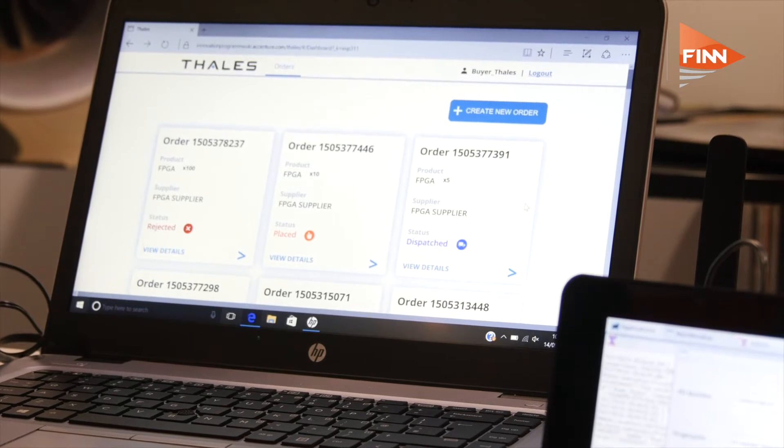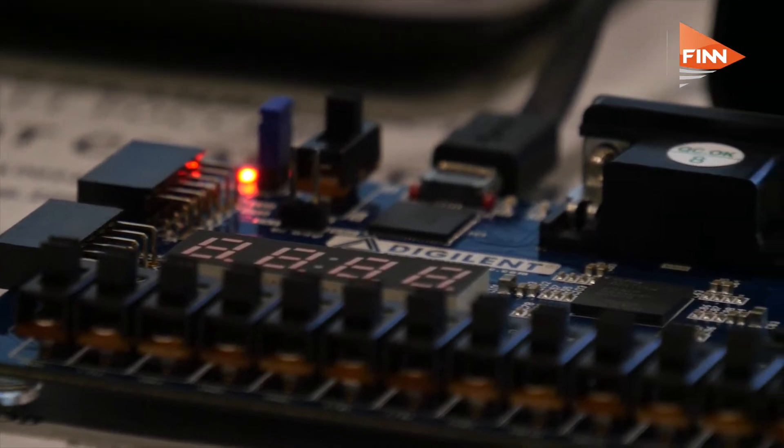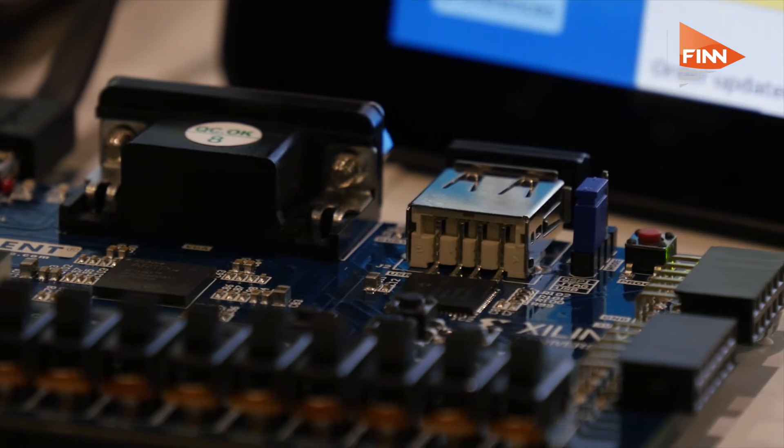Accenture is delighted to be at DSCI this year to launch our co-innovation with Thales of a supply chain blockchain platform, where we've brought together a number of innovative technologies across sensors, blockchain and digital fingerprinting. We see this as presenting a real opportunity to the defence industry to improve the security and certification through their supply chain, both within the OEM space to the customer space and also multiple tiers back up through the supply chain. We're really excited to be showing that this week at DSCI.